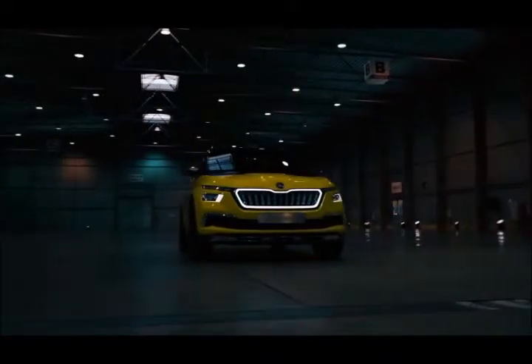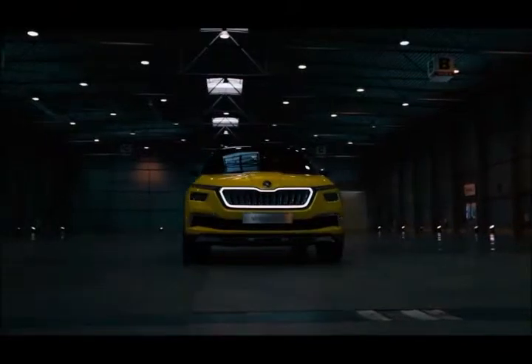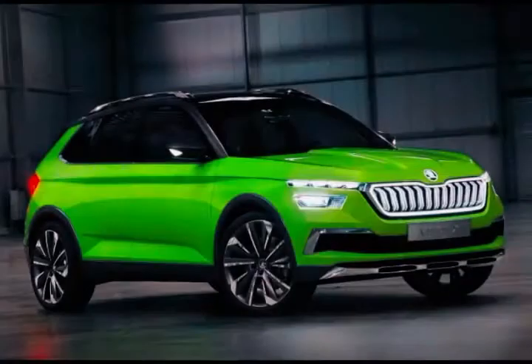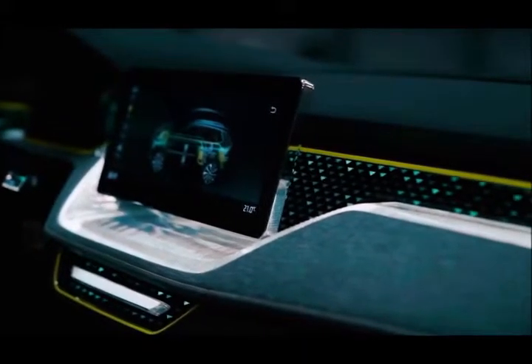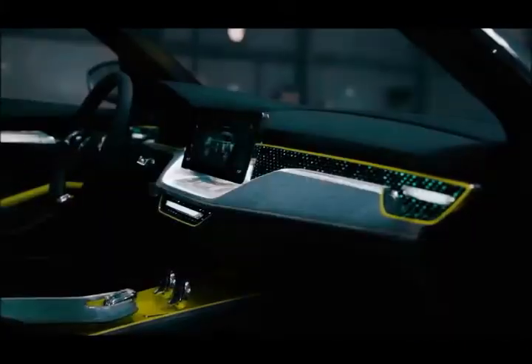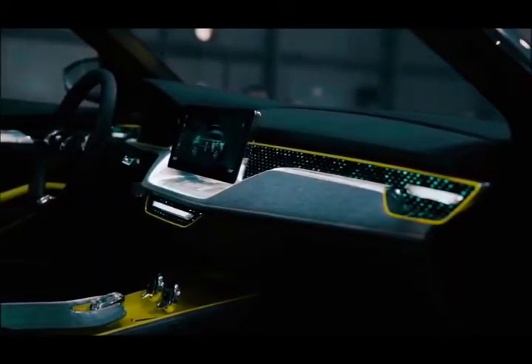Next in line is another small SUV, based on the Vision X concept, due in 2019 to sit as a competitor for the Citroën C3 Aircross. To give us a taste of what's to come, we headed out to Skoda's Czech HQ for a quick turn in the Geneva Motor Show concept car.